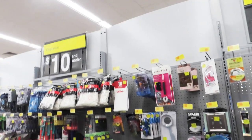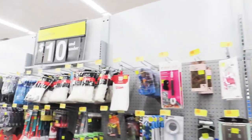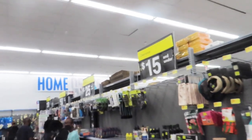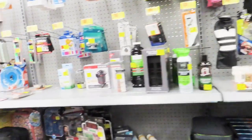Now y'all, you know I can't leave the store without going to the clearance section. And they've changed it — let me show y'all. Now they got sections: clearance $5 and up, clearance $10 and up, clearance $15 and up, clearance $25 and up, clearance $50 and up, and clearance $100 and up. So it's different.